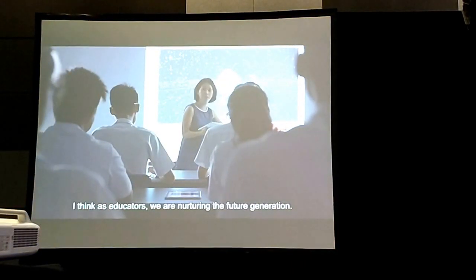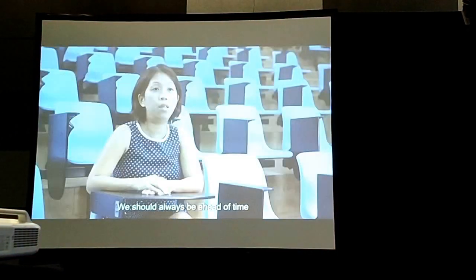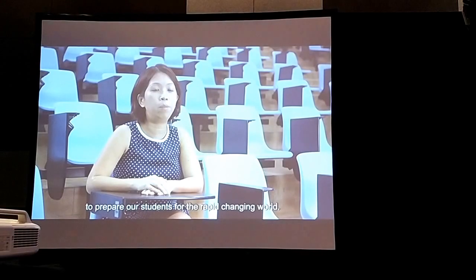And as educators, we are shaping the future generation. We should always be ahead of time to prepare our students for the ever-changing world.